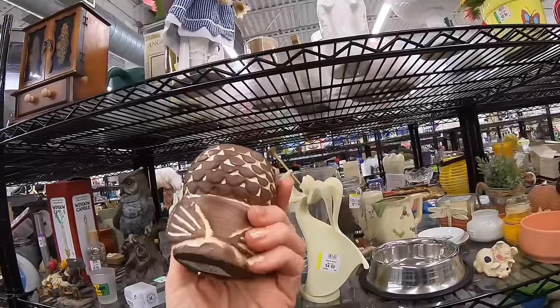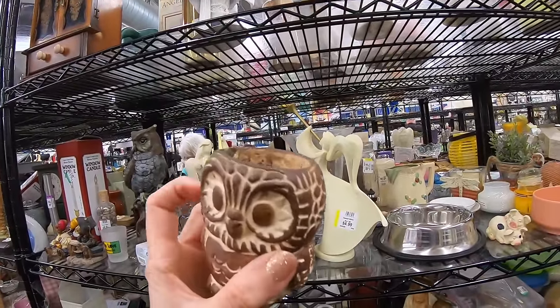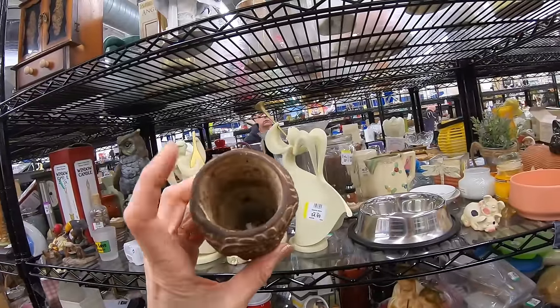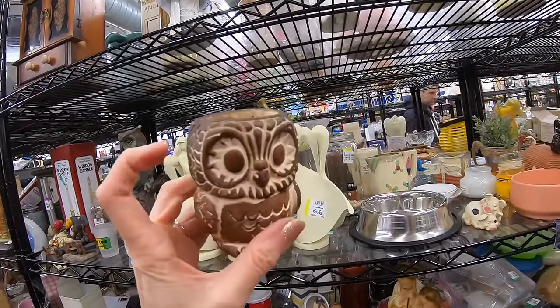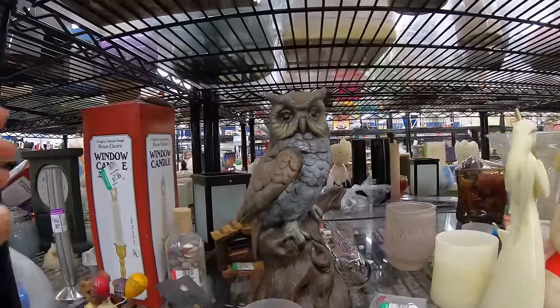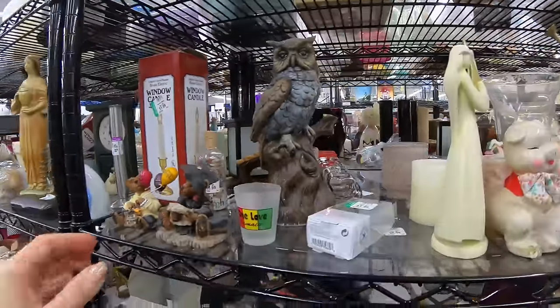It's a little owl cup — I think that's chalkware. Looks like he was used as a planter. That would be cute on a desk with an air plant. Looks like wood but I don't think that's wood. This owl is making me very tired — sleepy owl.